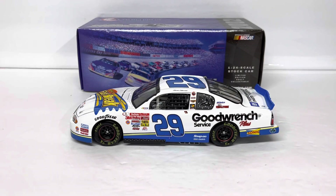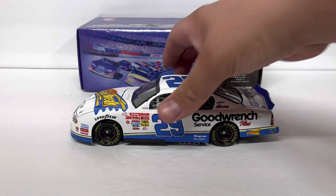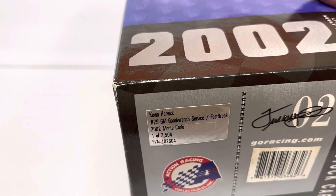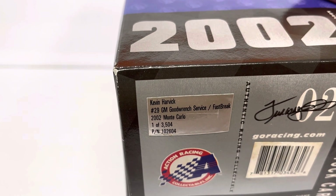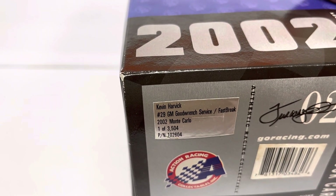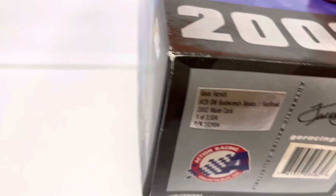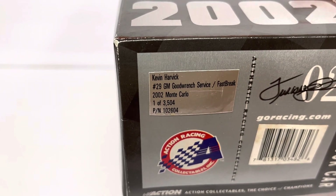Hey guys, thanks for dropping in for another diecast review. Looking at Kevin Harvick's 2001 Reese's Fast Break Good Wrench Chevy Monte Carlo. This was produced in 2002 and came in a 2002 box. As you can see, Kevin Harvick number 29, Good Wrench Reese's Fast Break — but this is actually the 2001 season paint scheme.